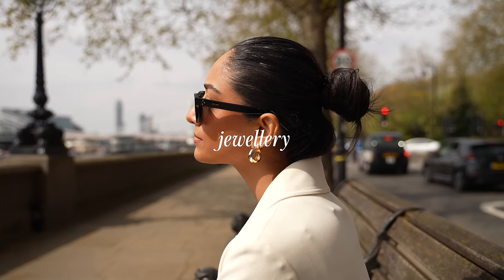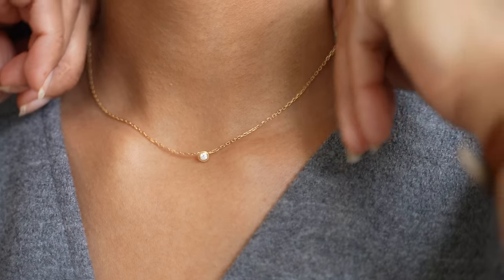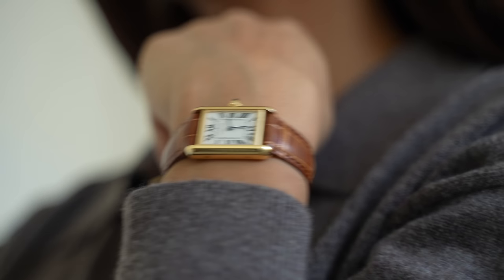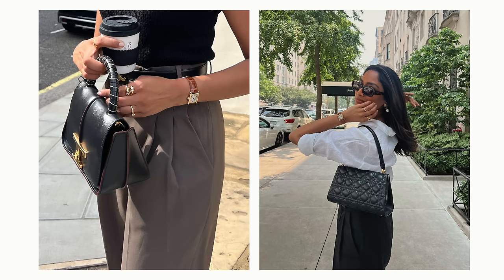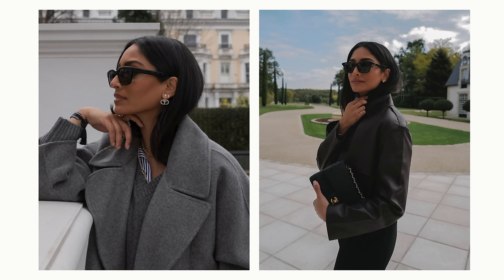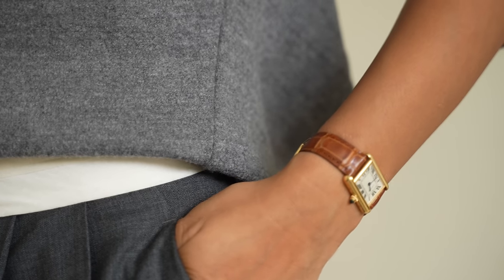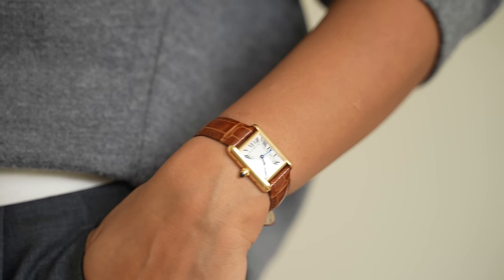Another way to inject some of your own personality and spin to an outfit is jewelry. I find jewelry really completes any look and it instantly makes me feel put together and complete, especially when I pair some gold hoops with a really casual look. This is an item that I reach for every single day and I definitely feel bare without it — it just really helps to lift a look and make it feel more elegant.